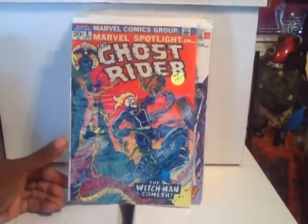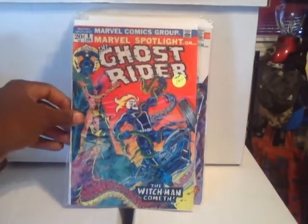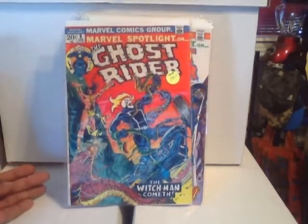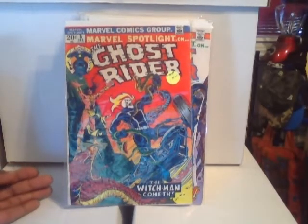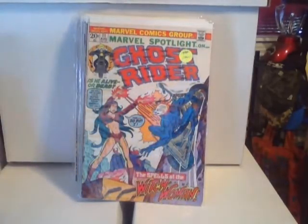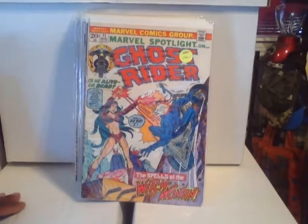This is Marvel Spotlight #8 — the Ghost Rider, so this is an early appearance of Ghost Rider. Things with him are blowing up, especially with the Agents of SHIELD show, and apparently he might be on a Netflix series. Also another Marvel Spotlight Ghost Rider number eleven.